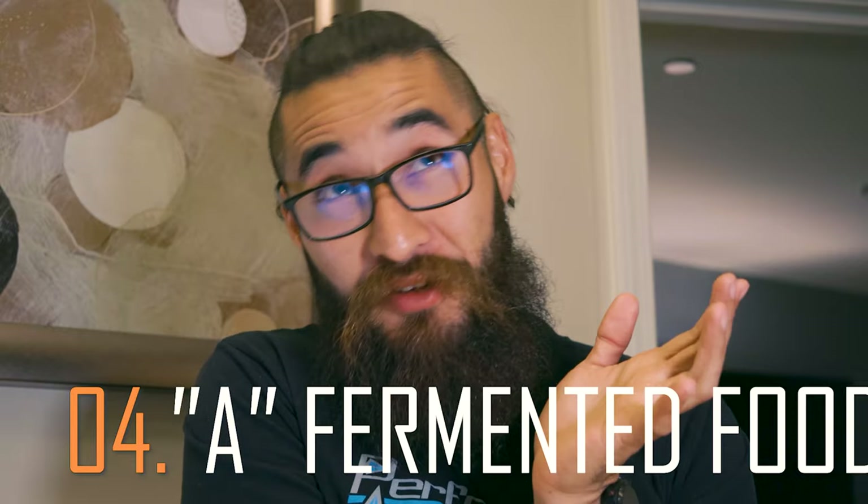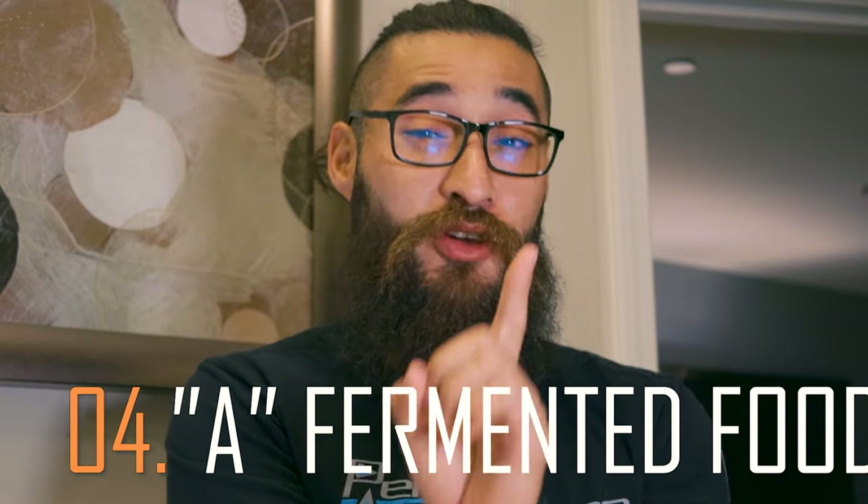Number four — this is super important, and hopefully you guys don't trip when I add this one. It's still actually carnivore, but I'm gonna be adding one fermented food only, and it's gonna be after the first month. I won't reveal what it's gonna be just yet, but if you've been watching my channel you can probably make a pretty good educated guess. I have found nothing that helps out as much as this fermented food has helped me out, and it actually comes 100% from animal products.